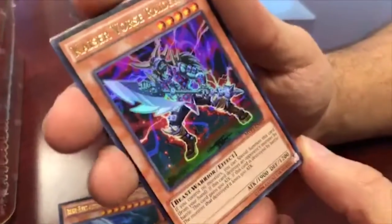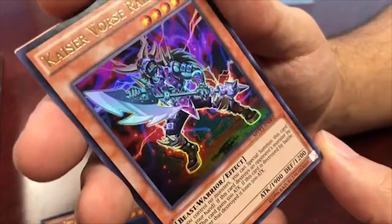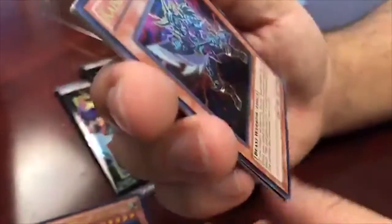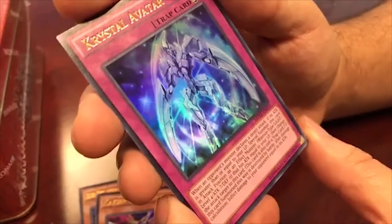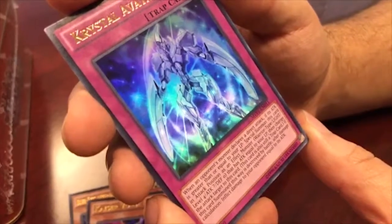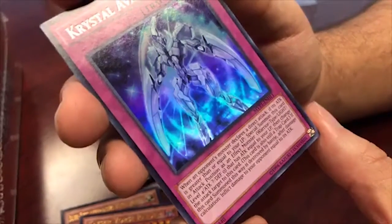Next, Kaiser Force Raider - the beefed-up version of Force Raider. If you control no monsters, you can special summon it from your hand. If it destroys an opponent's monster by battle, it gains 500 attack; if it's destroyed by battle, the monster that destroyed it loses 500 attack. It's a five-star monster now instead of four. Next, Crystal Avatar: when your opponent's monster declares a direct attack and its attack is greater than or equal to your life points, special summon this card as a warrior-type effect monster with attack equal to your life points, then change the attack target to this card.